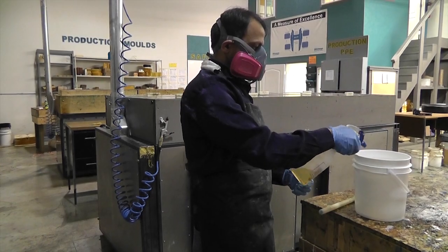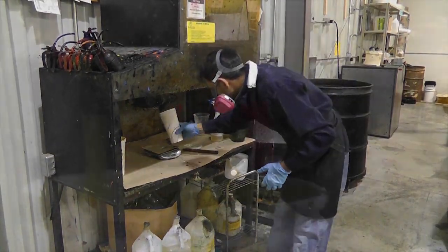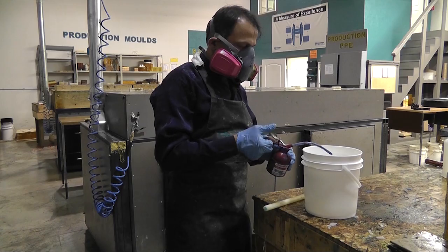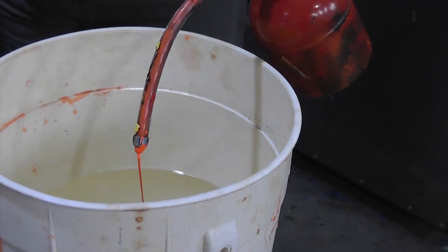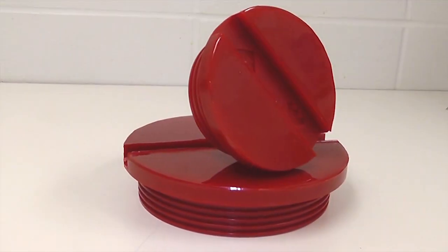Our team then adjusts the compound to create a durometer appropriate for your application. We can maintain the urethane's toughness and resilience while producing the urethane as soft as 30-shore A to as hard as 87-shore D. Resin, activators, plasticizers and pigment are mixed and poured into the mold to produce your personalized cast urethane product.